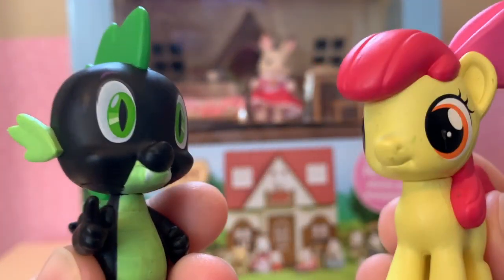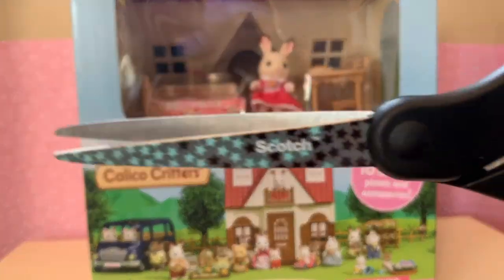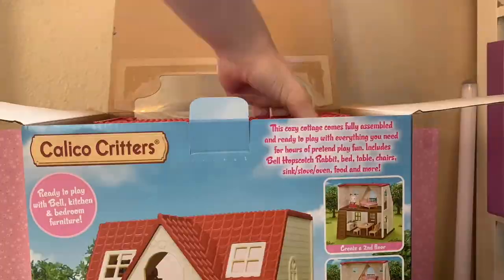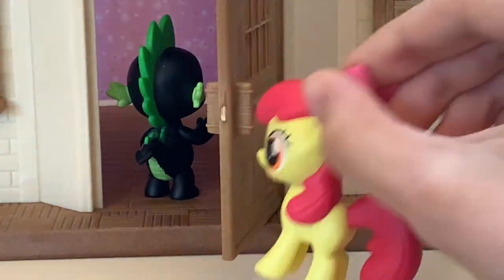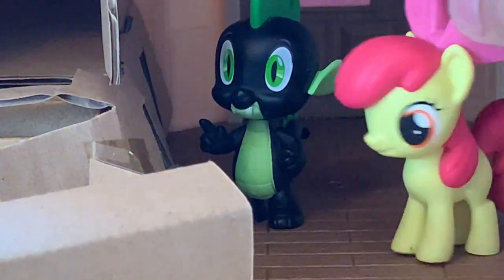Now let's take a look at the box. Let's bring in the giant scissors and let's open this package up. This place looks amazing. Let's go inside. A little bit of fixer-upper — let's get this place put together.